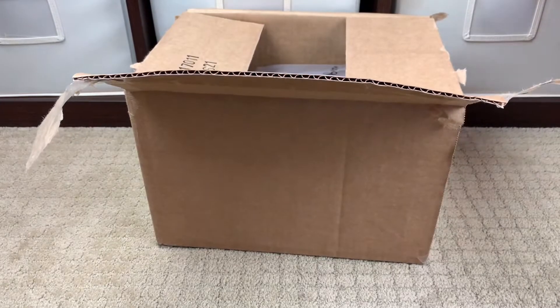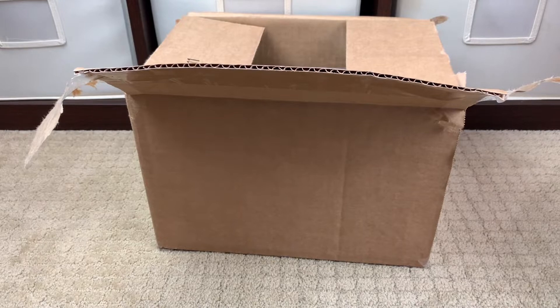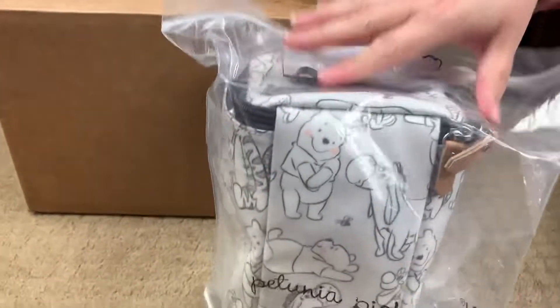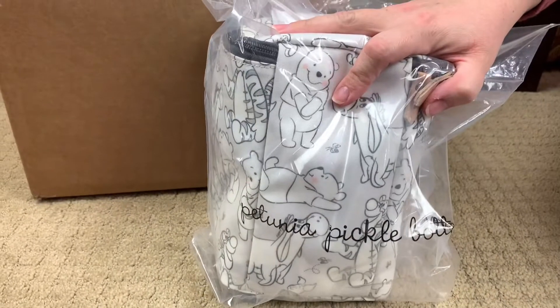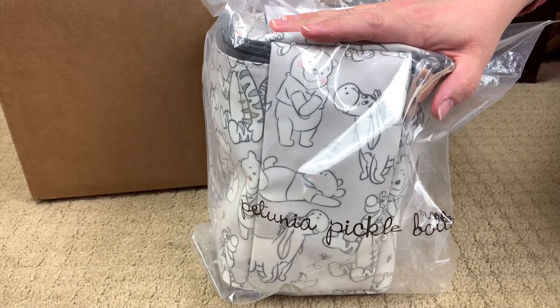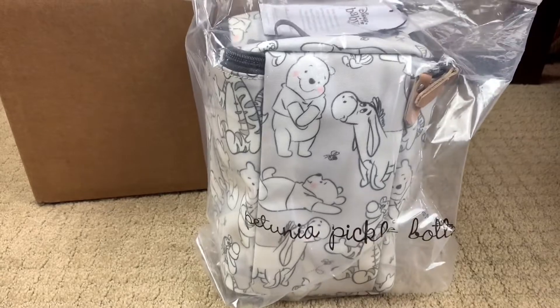All right, so this first thing up here is the first thing that I remember, and I'm actually going to pull out my slip just in case I need to remember what it is. Okay, oh my gosh — this is the Petunia Pickle Bottom Cool Pixel Plus, and this print is called Playful Poo. So let me go ahead and take it out of plastic.